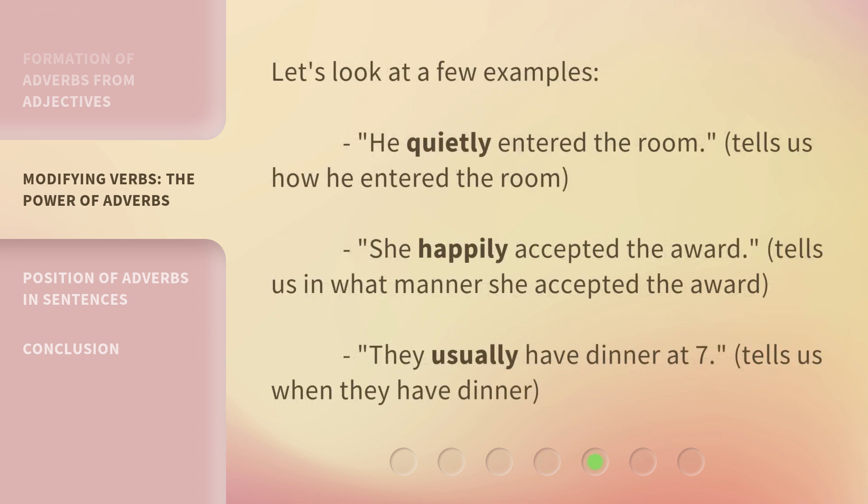Let's look at a few examples. 'He quietly entered the room' — tells us how he entered the room. 'She happily accepted the award' — tells us in what manner she accepted the award. 'They usually have dinner at seven' — tells us when they have dinner.